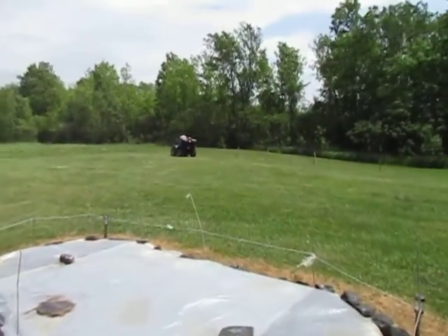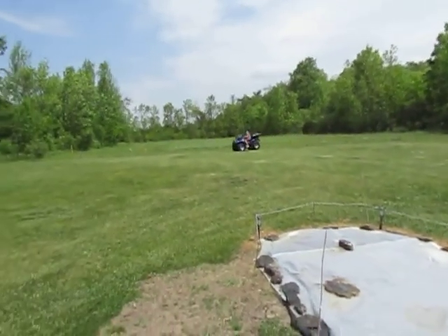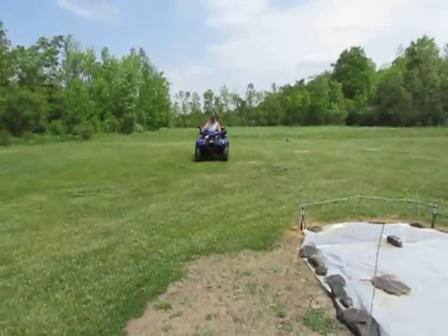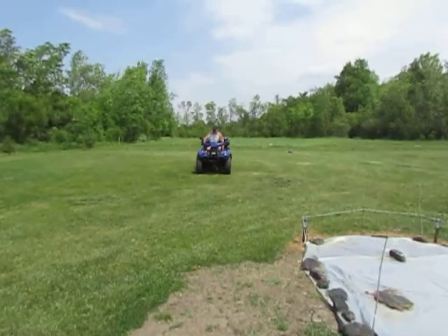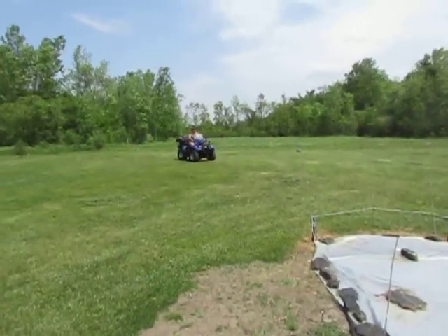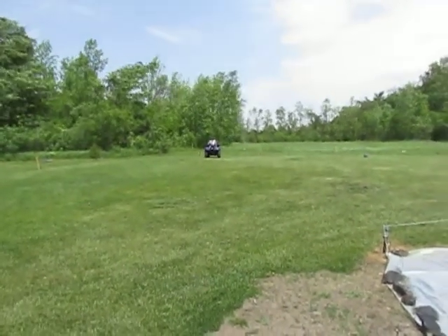Brand new muffler on it. ITP chrome rims, winch, rear view mirrors — everything works. There is a tow ball on it, skid plate.